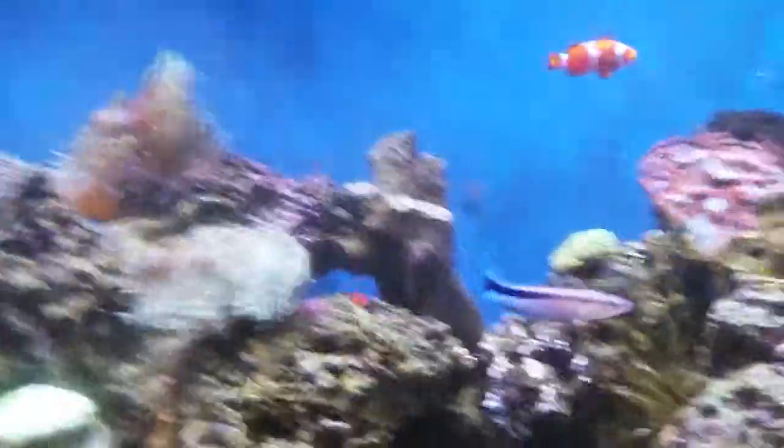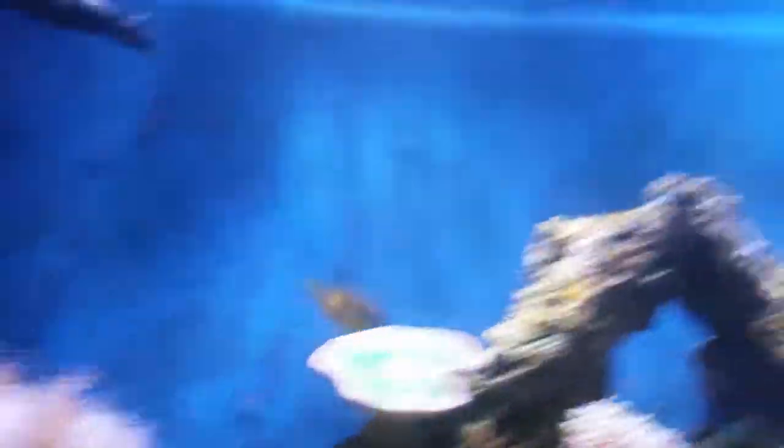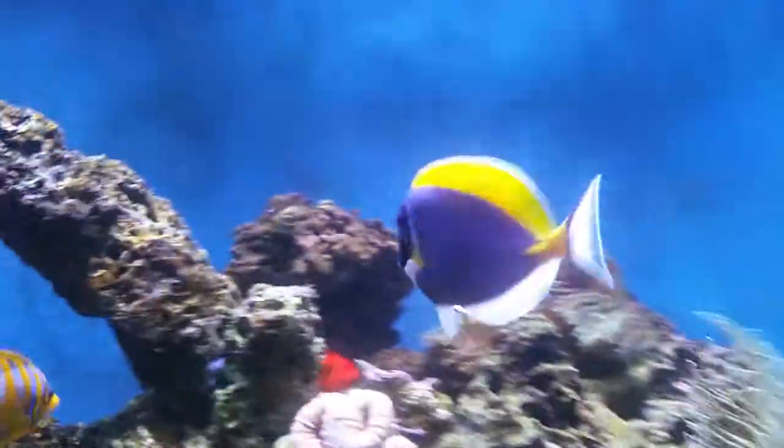Yeah, same setup as before, same fish except for two. We also got that one down there, but the swallowtail is really my favorite — he's so cute. Melanurus wrasse and the Tomini tang. There's the fox face — he's just taking a brutal beating by this guy right here.